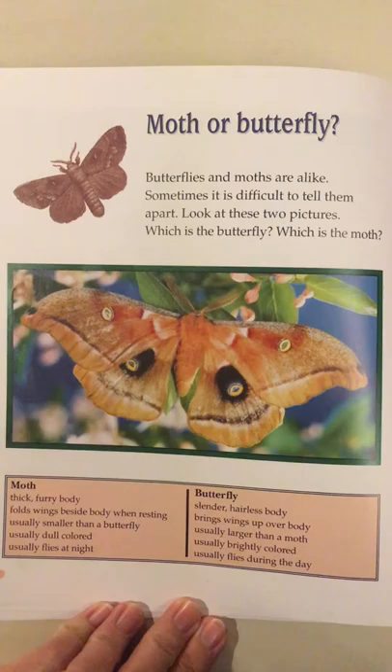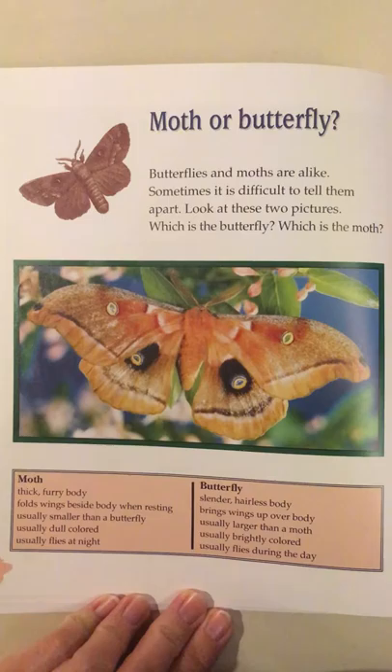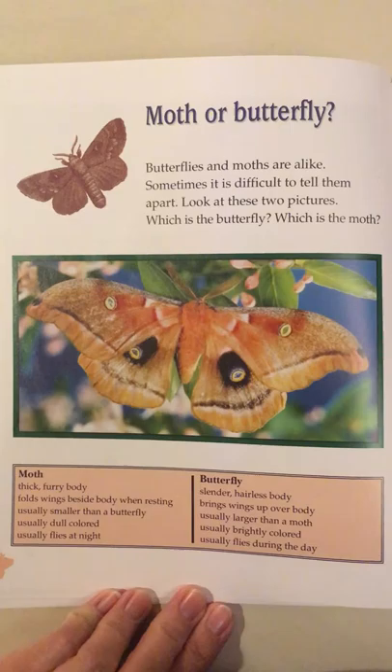Moth or butterfly? Butterflies and moths are alike. Sometimes it's difficult to tell them apart. Look at these two pictures. Which is the butterfly? Which is the moth?